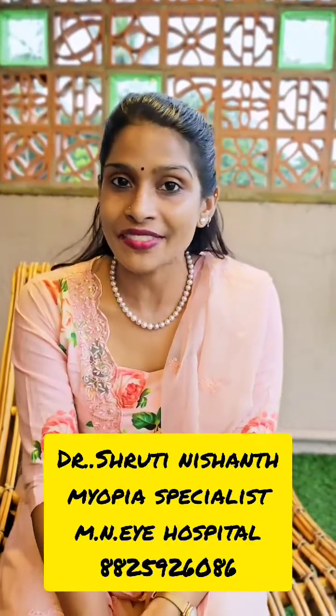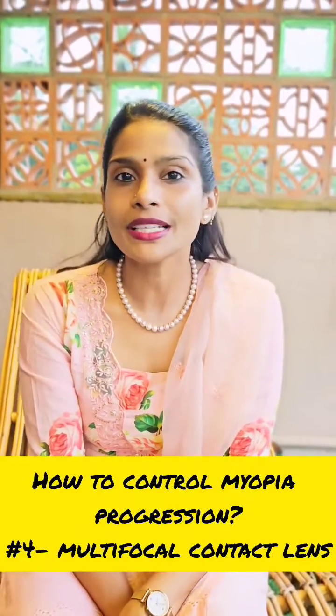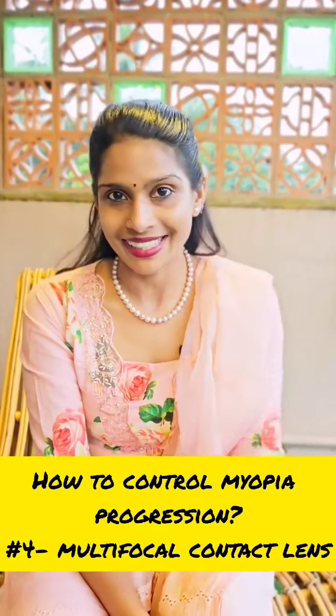Hello everyone. This is National Myopia Week and we're going to be discussing seven interesting interventions over seven days to control myopia progression. Today is day four and we're going to be discussing something called multifocal contact lenses.